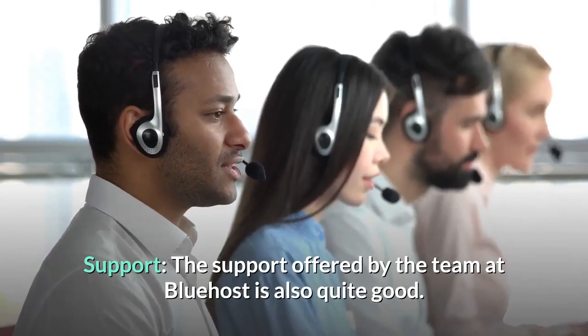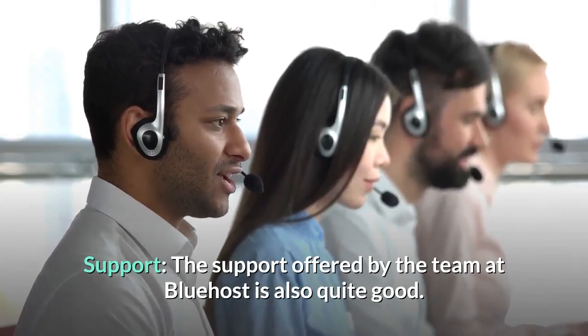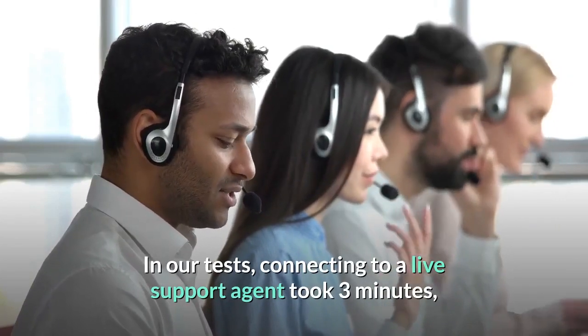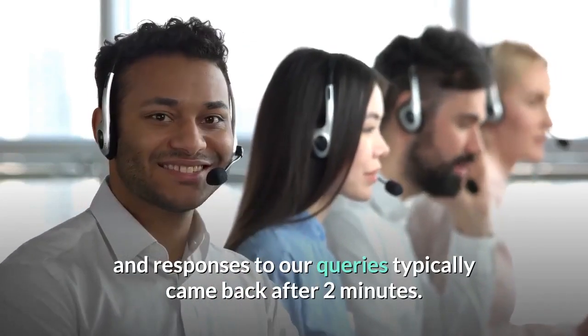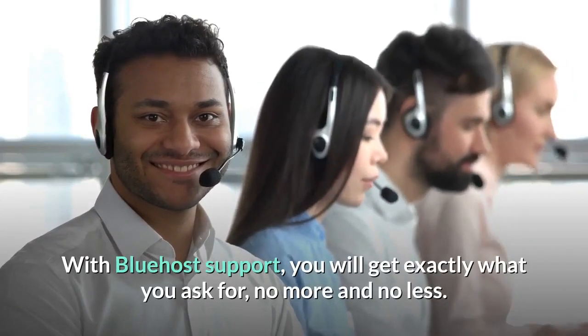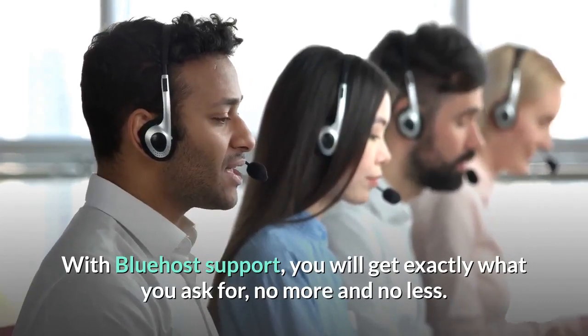Support: the support offered by the team at Bluehost is also quite good. In our tests, connecting to a live support agent took 3 minutes, and responses to our queries typically came back after 2 minutes. With Bluehost support, you will get exactly what you ask for — no more and no less.